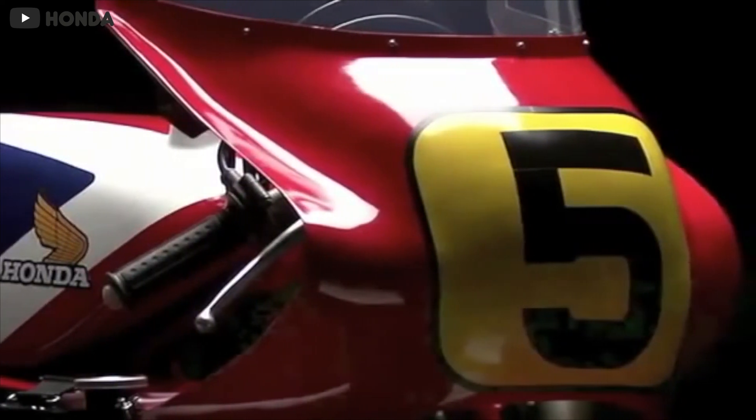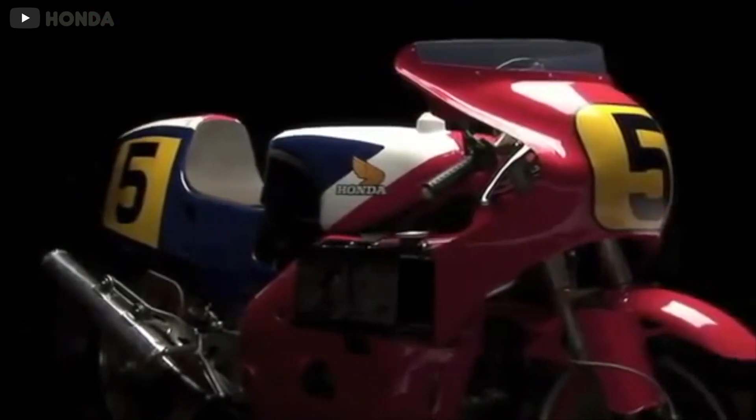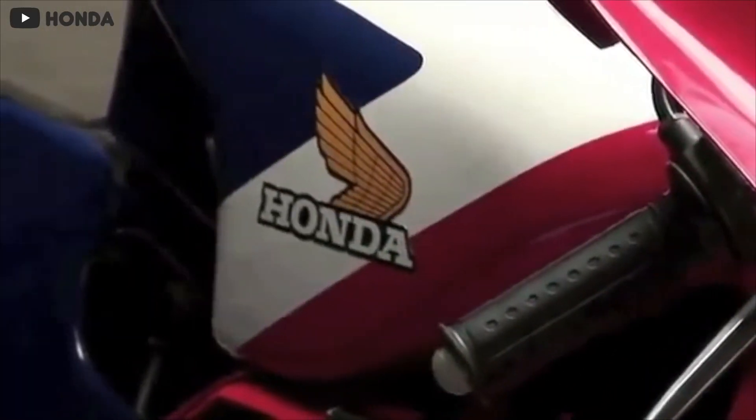The only problem was that four-strokes, plain and simple, were at a disadvantage to compete with two-stroke engines in terms of power and weight. Two-strokes are really good at making power while also having very minimal weight. So if Honda wanted to dominate and not just compete, some serious innovation was needed — and this is where the oval engine comes into play.